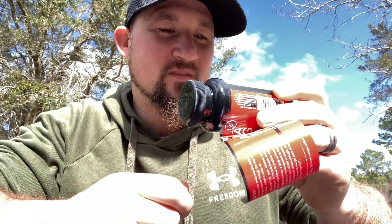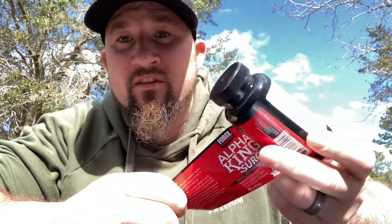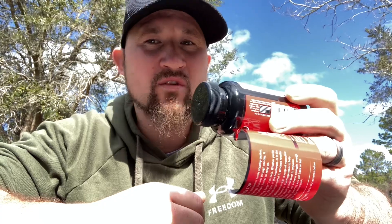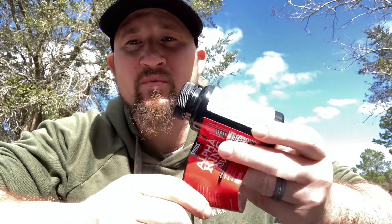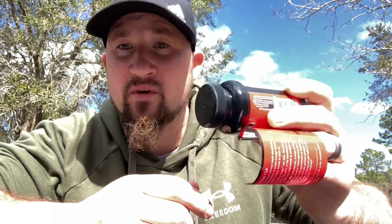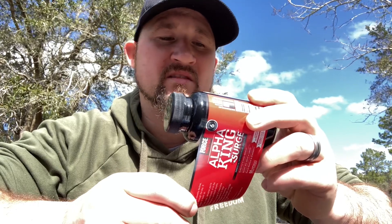It's also got alpha fenugreek. I love fenugreek in supplements — it dramatically increases your strength, at least it does for me. MuscleTech has been using it forever, and pretty much everybody uses it now. It's a solid ingredient to put in anything to make you stronger. They put it in pre-workout all the time.